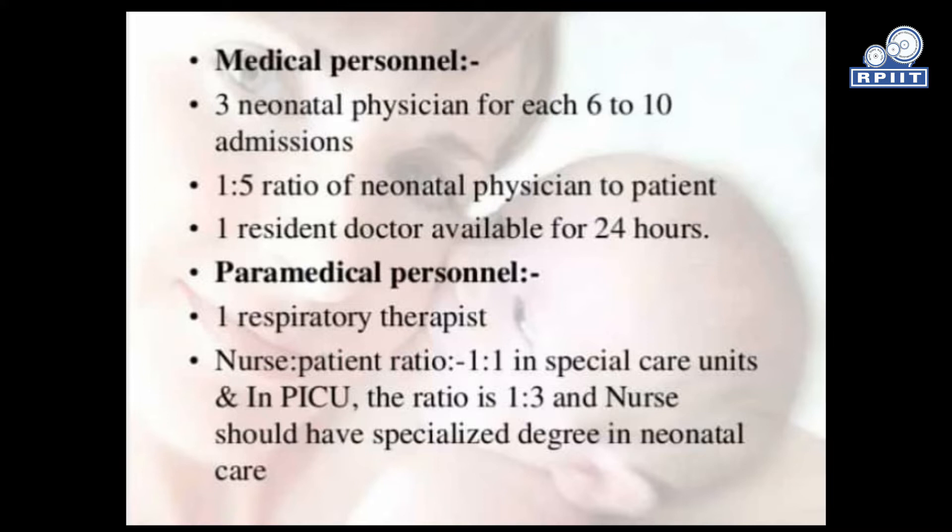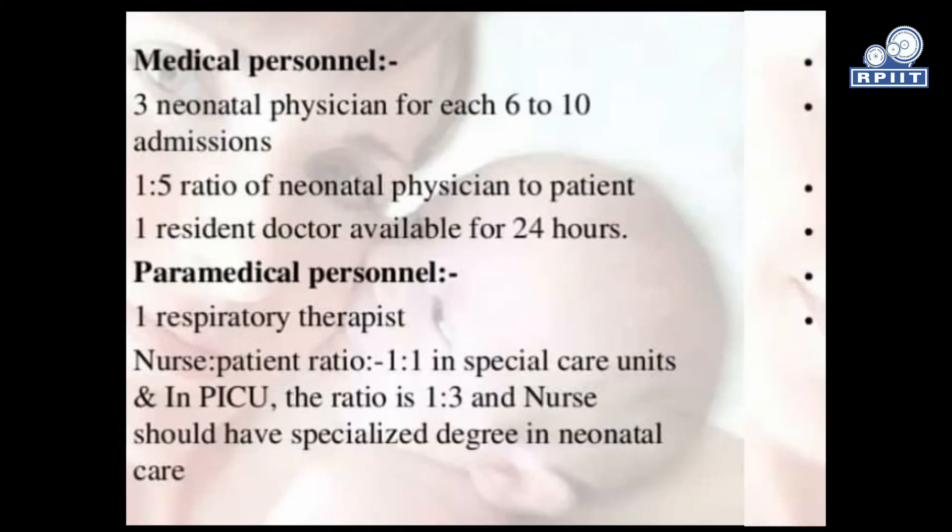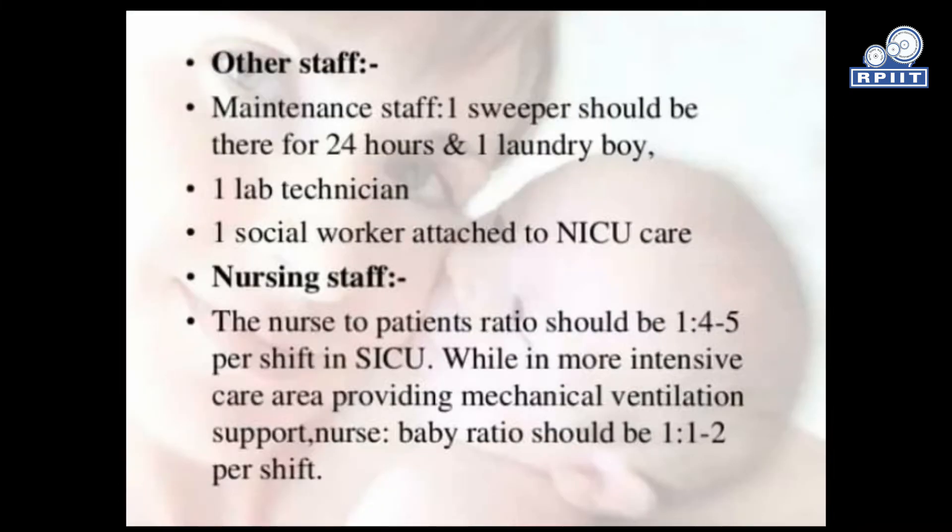Paramedical personnel include 1 respiratory therapist. The nurse-to-patient ratio is 1:1 in special care units and in PICO, and 1:3 in general areas. Nurses should have a specialized degree in neonatal care. Other staff includes maintenance staff — one sweeper for 24 hours, one laundry staff, one lab technician, and one social worker attached to NICU care.